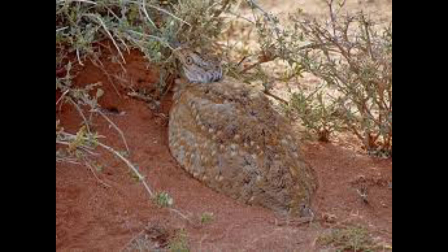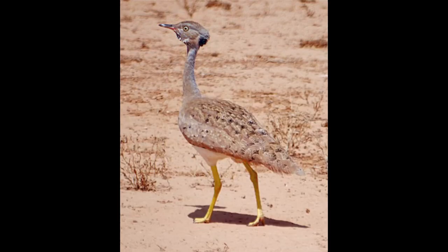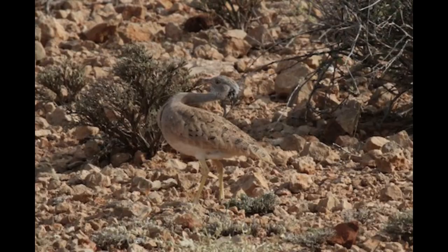As indicated by its name, this bustard is the world's smallest bustard. The smallest species in its genus, the Little Brown Bustard reaches a maximum length of about 45 centimeters (18 inches) and 600 grams.